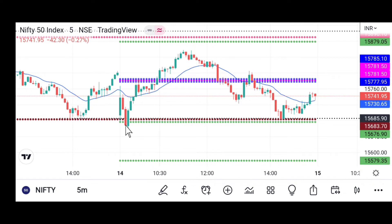Breakout traders take a short entry here and keep their stop loss above this red candle. They plan to take profit at the daily support level below.